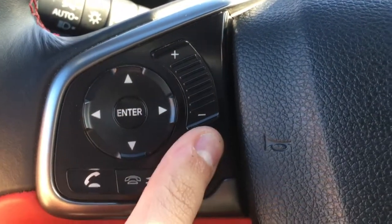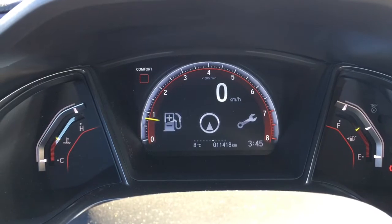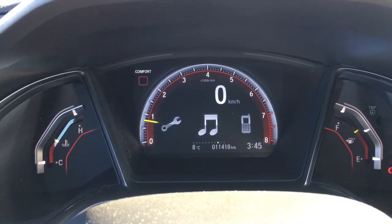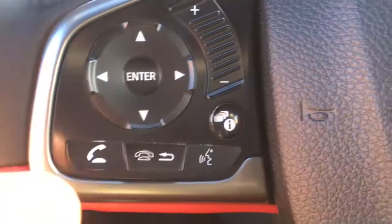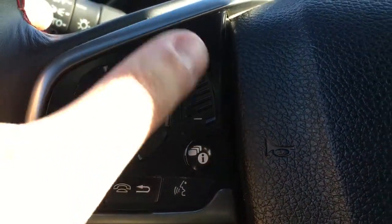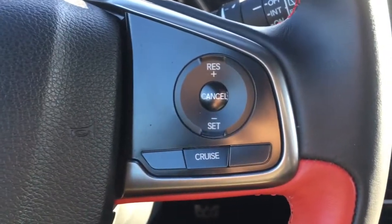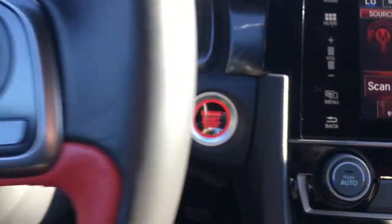On the left side of the steering wheel we have your information button, which allows you to navigate right to that center screen on your dash with all your vehicle details including music. Down below we also have your phone and Bluetooth controls, music navigation controls, and volume up and down.